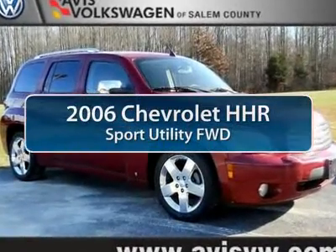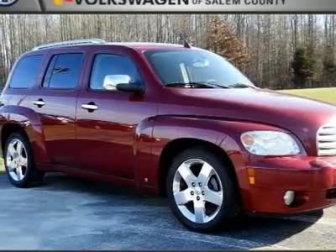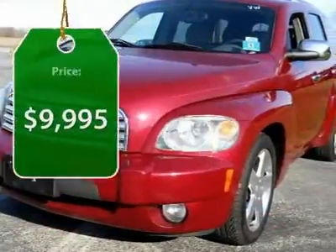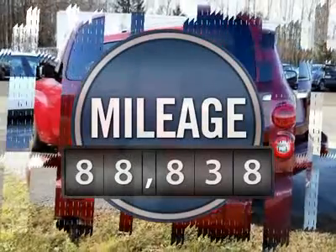The 2006 Chevy HHR. The HHR is an SS turbocharged crossover that is super fun and functional for any road trip, and is priced below $10,000. This vehicle has less than 90,000 miles.